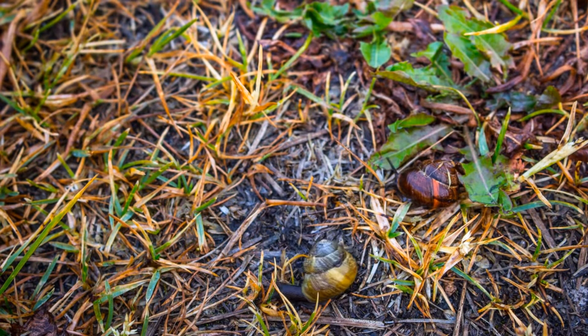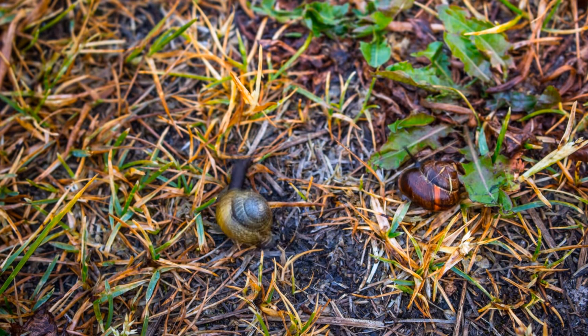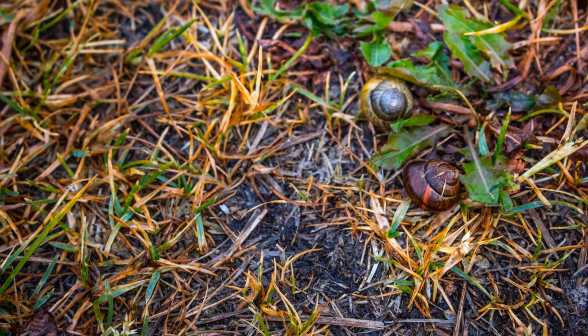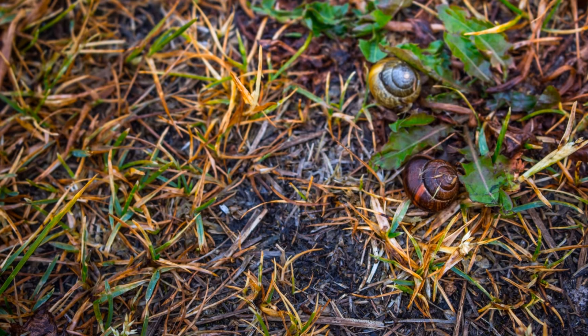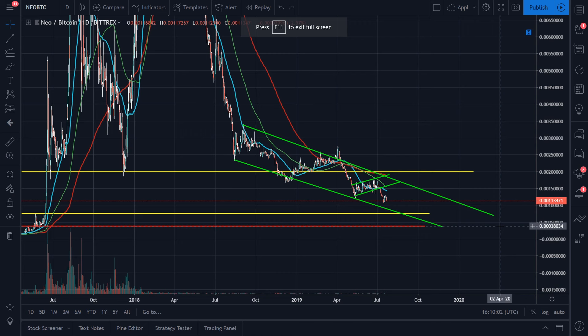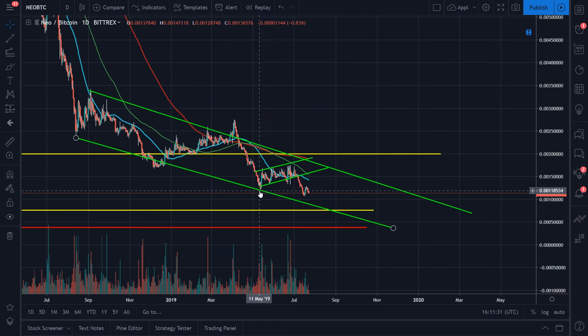Overall not a bad week for some altcoin trading, but today we're going to be taking a look at one of my favorite coins — NEO. I like to cover NEO about once a month to give you guys an update on what's going on with the price. We're going to dive in and I'll give you my analysis on what I think could possibly happen in the weeks to come. We'll start off with NEO/BTC and then move on to NEO/USD, because it's a little different.